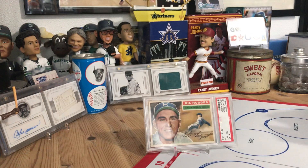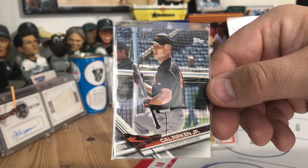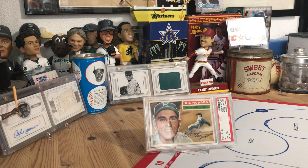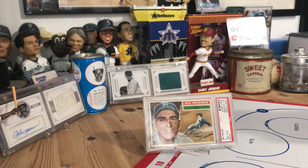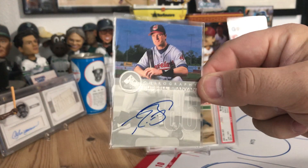There's a Kikuchi short print — not a super short print, just a short print — from Update Series, a Cal Ripken from 2017, and same thing with Giancarlo Stanton from 2017. Back in 2017 the SPs were pretty easy to pull. I'm working on that Update set — not a master set, just an Update set with the SPs, not the SSPs. So I've got a lot of those.